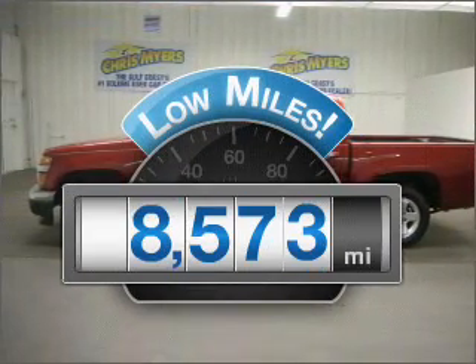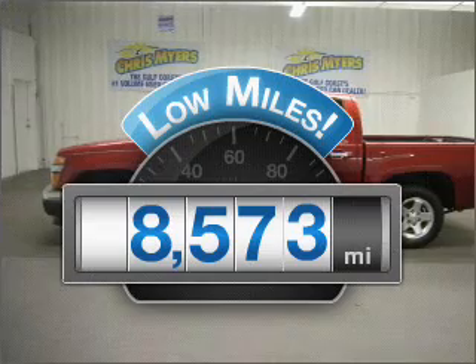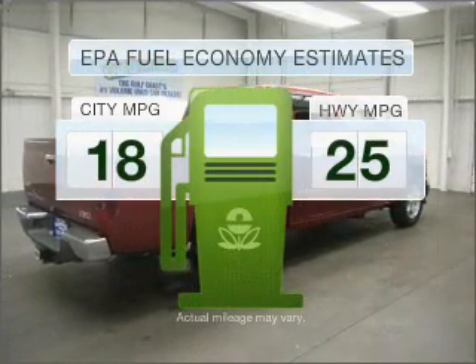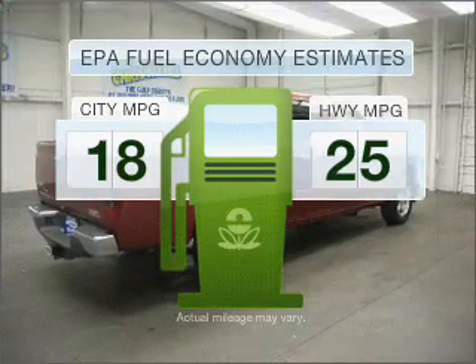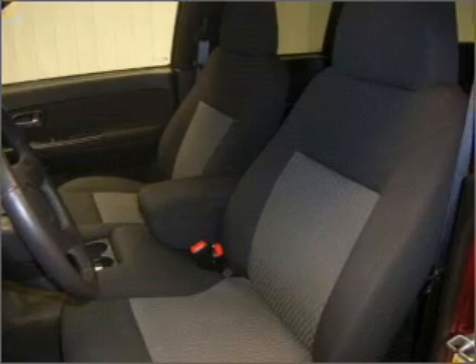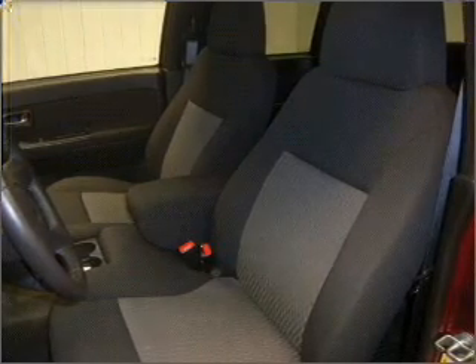Low mileage is an important factor in your purchase, and this vehicle delivers a low odometer reading. In the city or on the highway, you'll spend less time at the pump with this fuel-efficient vehicle. With a reliable engine that responds smoothly to its automatic transmission, premium wheels lend a distinctive appearance.